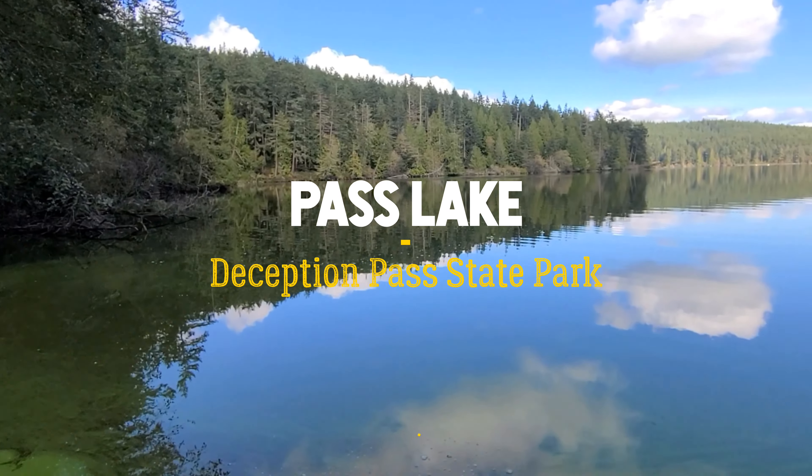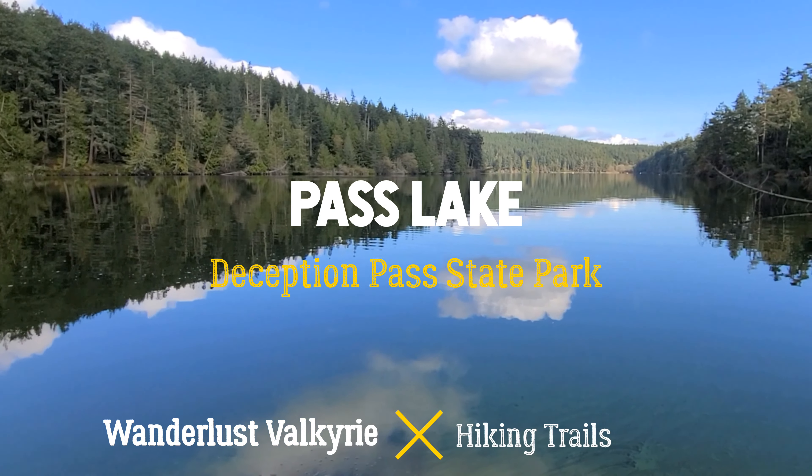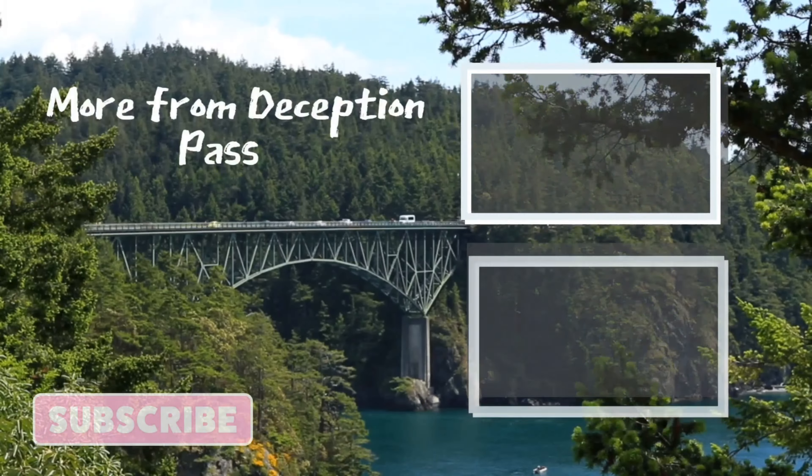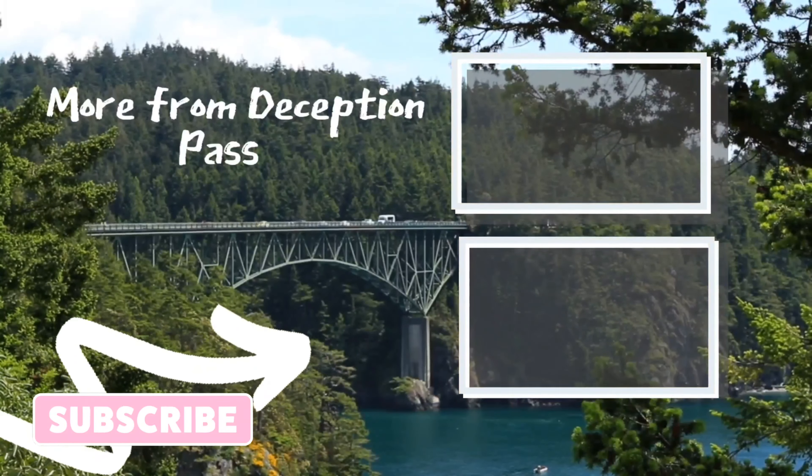Hi y'all, thanks so much for joining me today. You're going to be learning all about Pass Lake Trail at Deception Pass State Park and what you can expect if you're planning on visiting or looking for an easy hike.